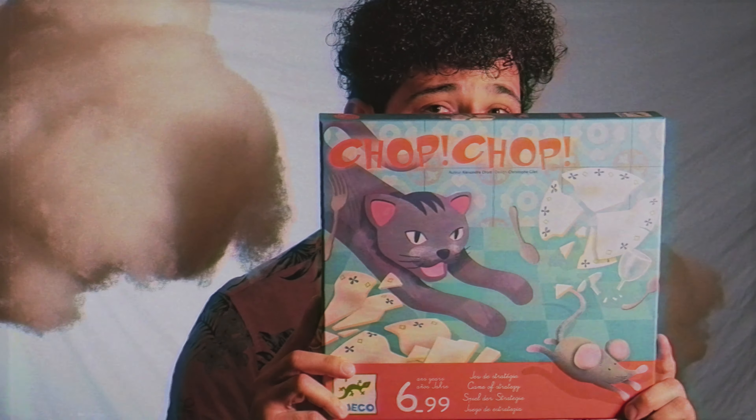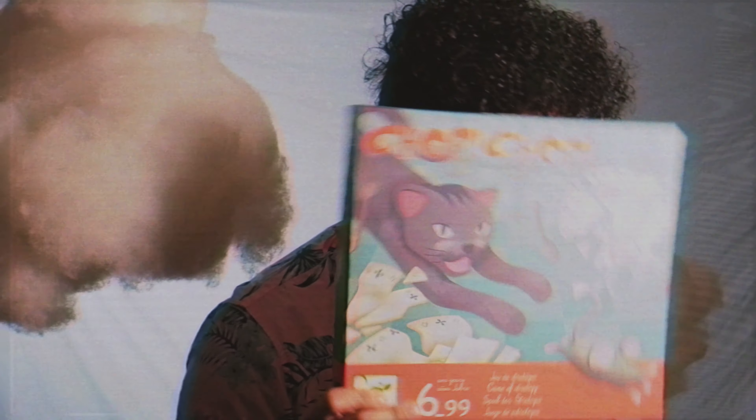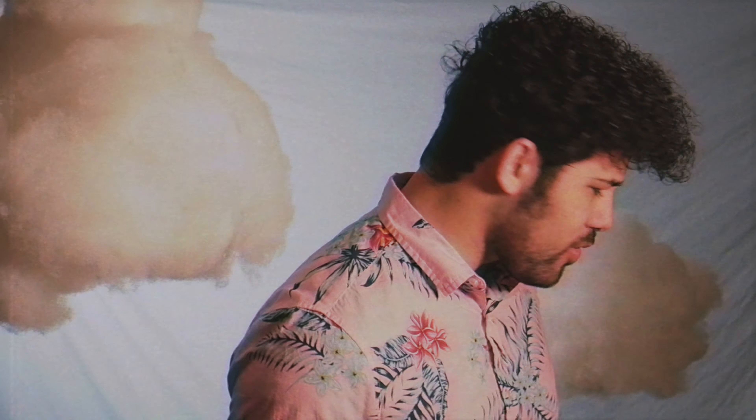Welcome to Tabletop Island. I'm Bernard, your host, and today we're going to be talking about the board game Chop Chop by Dejeka. This game is a really unique, newer kids game. It is a cat and mouse game — I feel like even the theme describes the game extremely well.